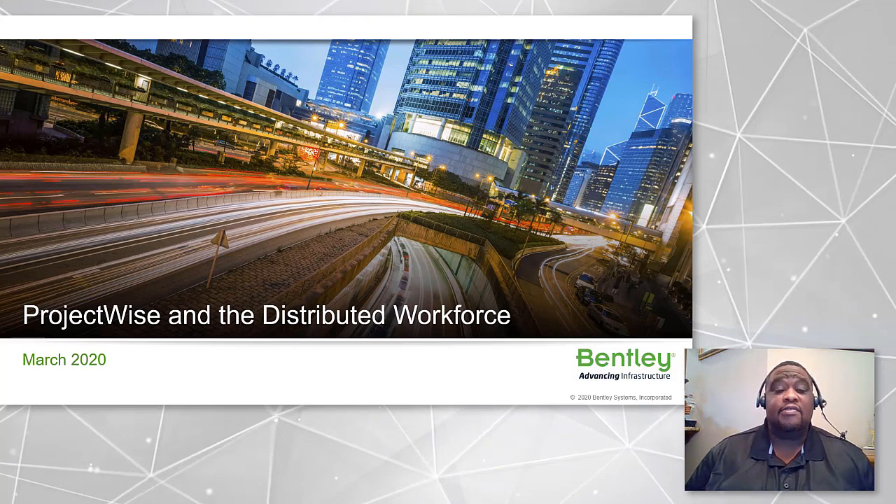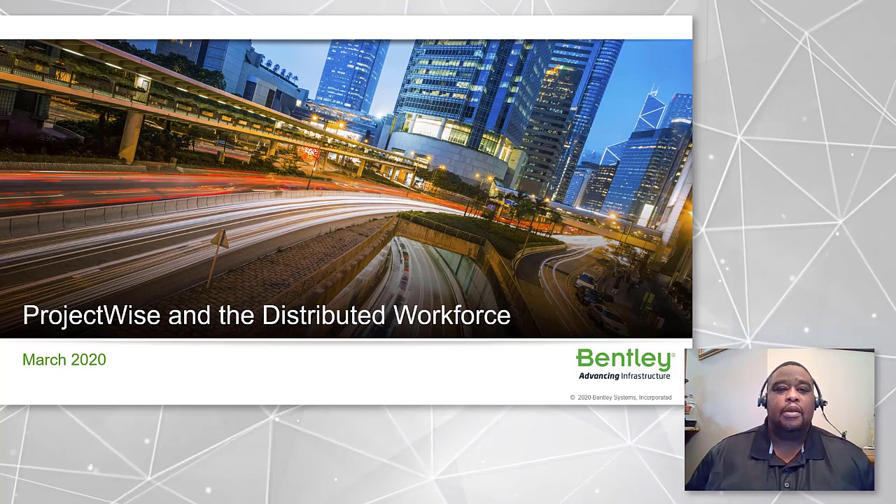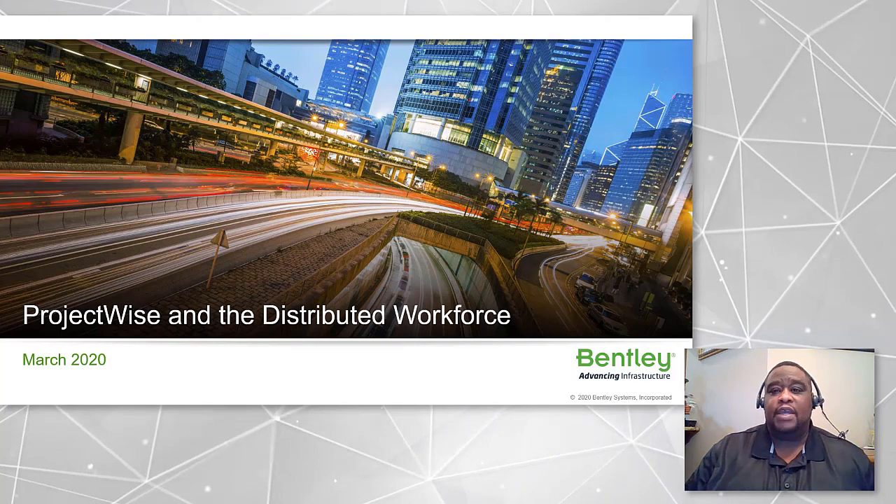ProjectWise is designed for distributed collaboration regardless of your physical location. So let's discuss some issues that may arise as you make the transition to your home location.